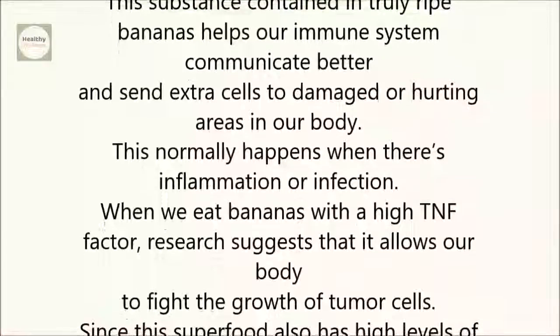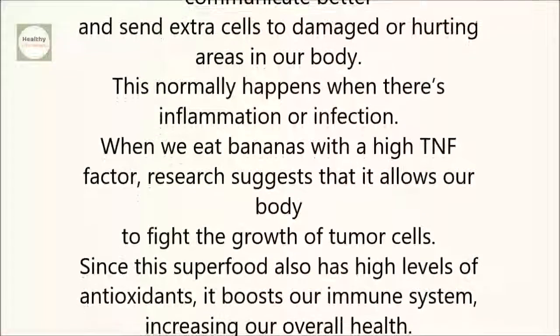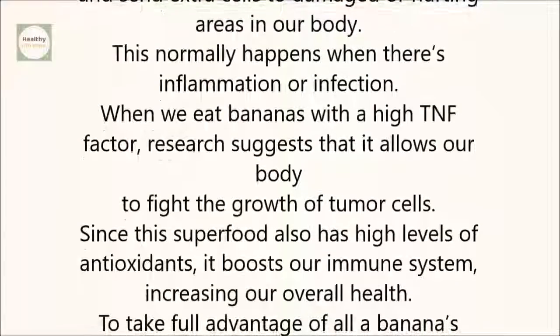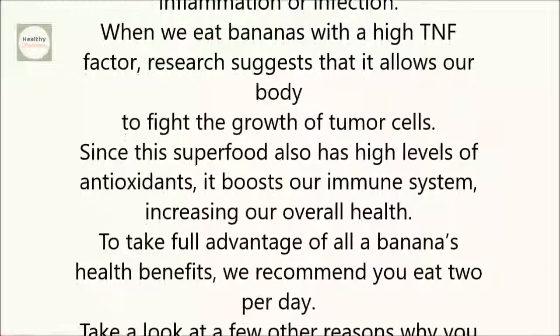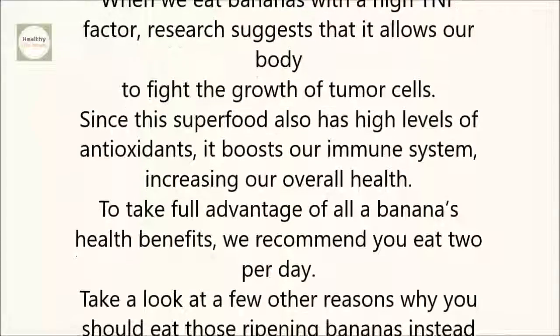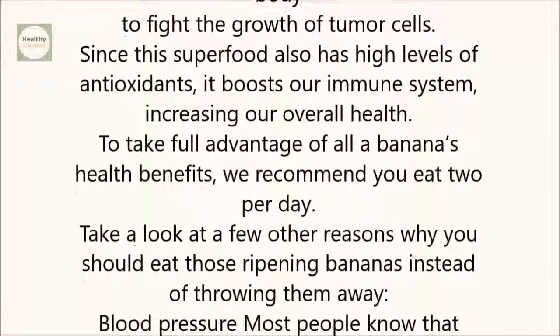Since this superfood also has high levels of antioxidants, it boosts our immune system, increasing our overall health. To take full advantage of all a banana's health benefits, we recommend you eat two per day. Take a look at a few other reasons why you should eat those ripening bananas instead of throwing them away.